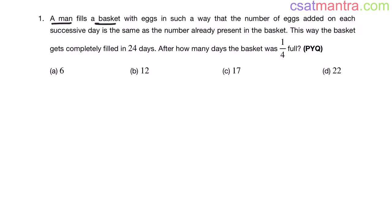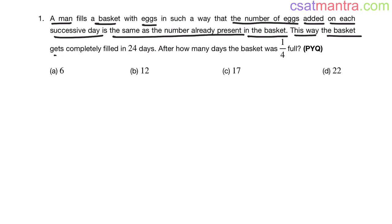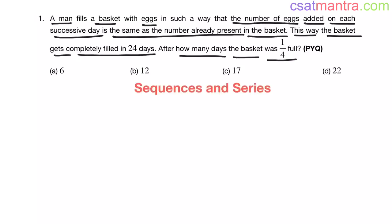A man fills a basket with X in such a way that the number of X added on each successive day is the same as the number already present in the basket. This way, the basket gets filled in 24 days. After how many days was the basket one-fourth full? It's a previous year question from the sequences and series chapter.